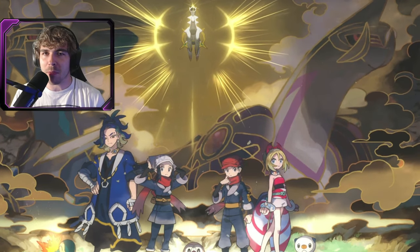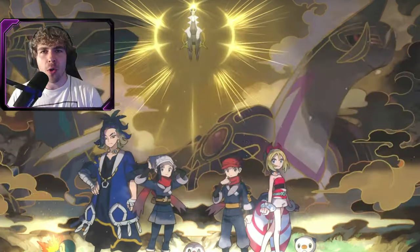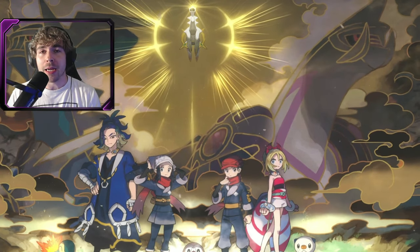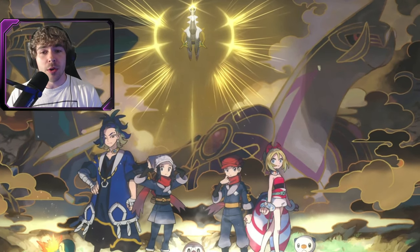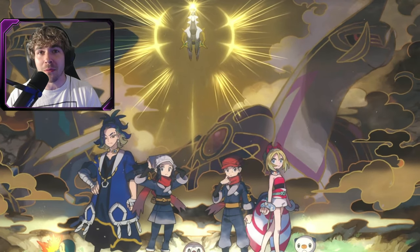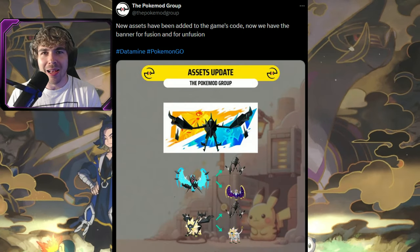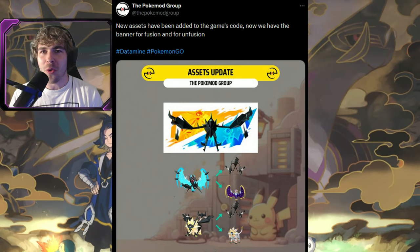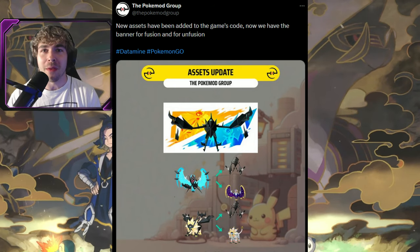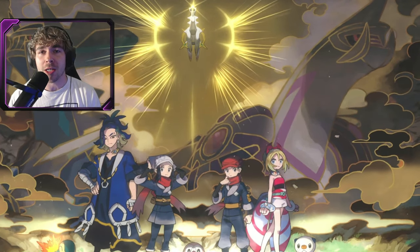A lot of people are asking me: will Ultra Necrozma get featured at the upcoming Go Fest event? I've been making videos about the Necrozma fusions coming out for Go Fest — more than likely at the global Go Fest on day two, which seems very likely at this point. Images like this have been pushed into the game's coding — a whole banner with Necrozma, Solgaleo, and Lunala — so they are prepping the release of the Necrozma fusions alongside the Necrozma and shiny Necrozma release.